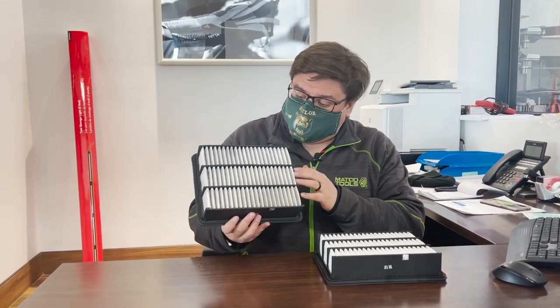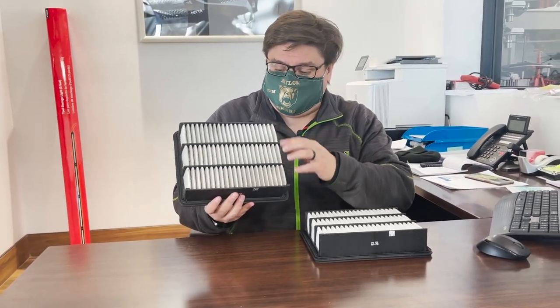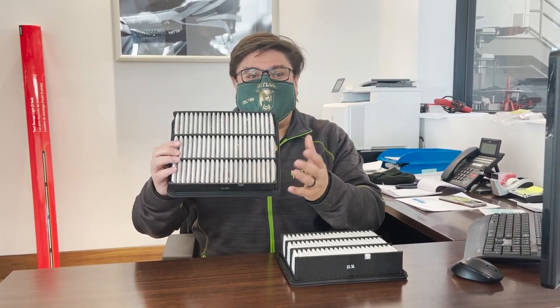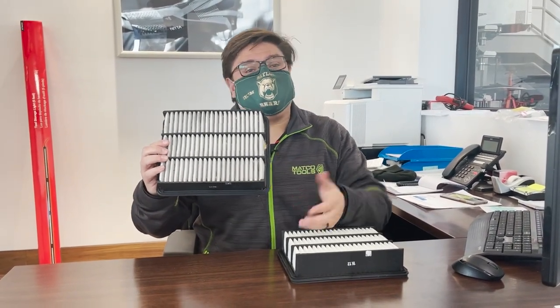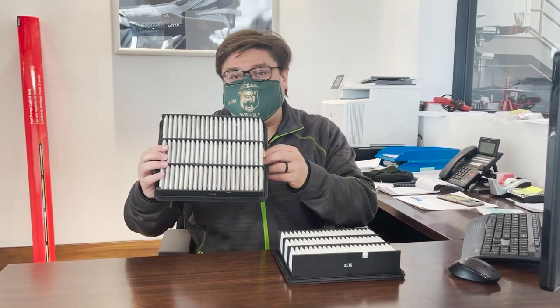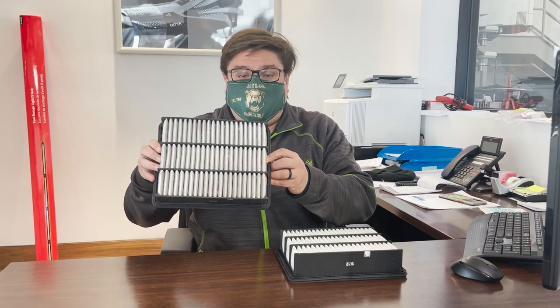Here you can see a dirty filter where it's off color. There's a bunch of particulates in it. Your engine is trying to breathe through this and therefore not getting all the air it needs, affecting your fuel economy. And with fuel prices jumping around, that could affect your wallet a little bit.